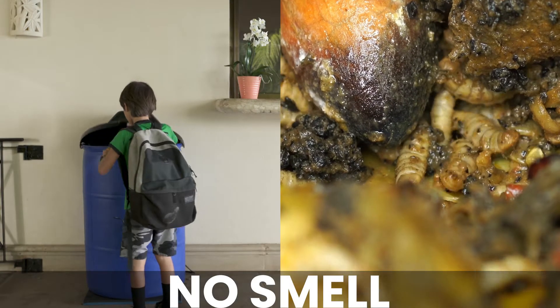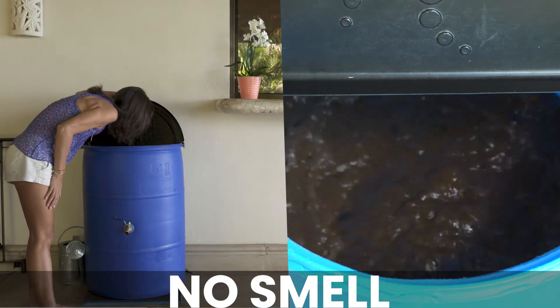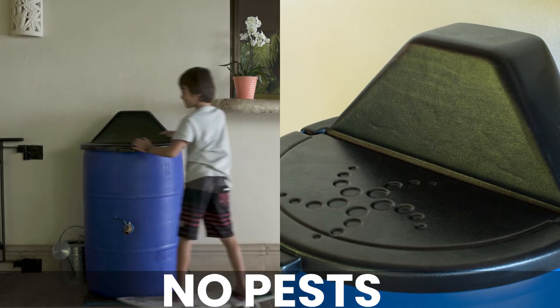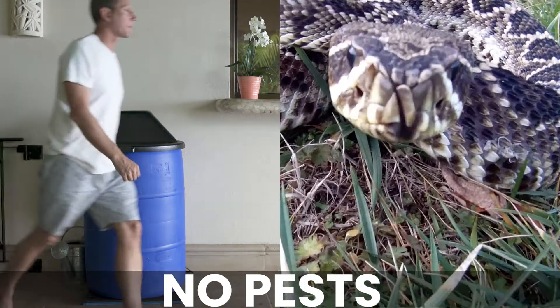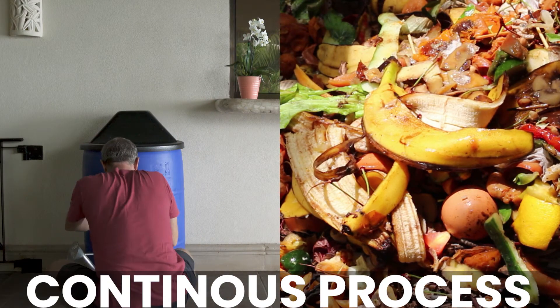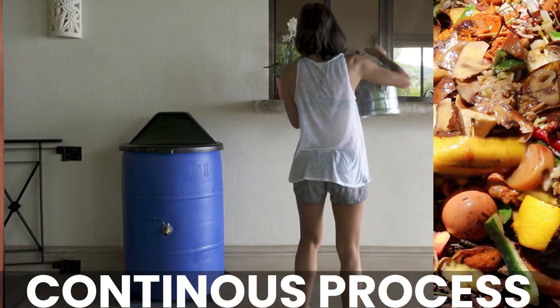Rotting food attracts insects and smells awful. With our composter, the only smell is that of fresh earth. The bin is fully enclosed, so say goodbye to pests such as rats, snakes, cockroaches, and flies. Continuous process means you never need to wait to add more waste or use the liquid compost on your lawn, garden, and houseplants.